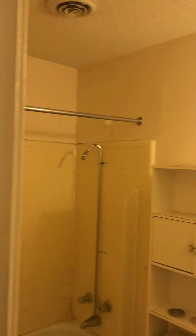Today is August 25th. I am documenting what the bathroom looks like, even leaving the plunger.